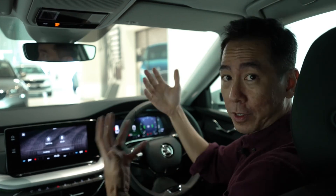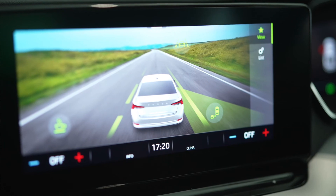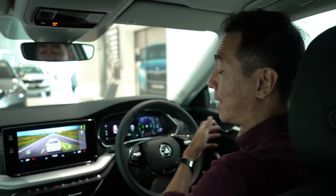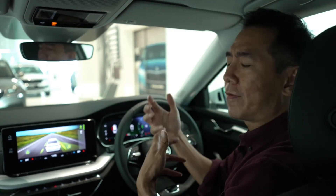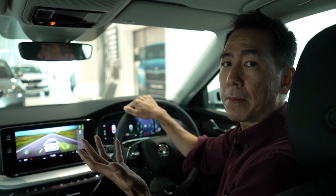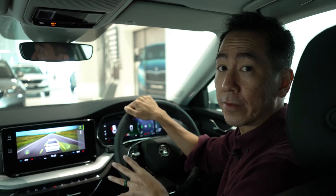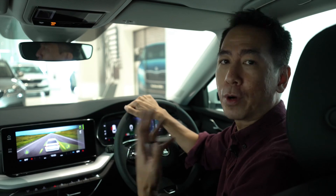The Octavia also comes with a full suite of advanced driver assist features such as lane assist, blind spot side assist, and even exit assist. All of that helps to make your life behind the wheel slightly easier, but as a family man, you know that safety is everything. So like all the other Skodas, the Octavia really helps you to take care of what's important.